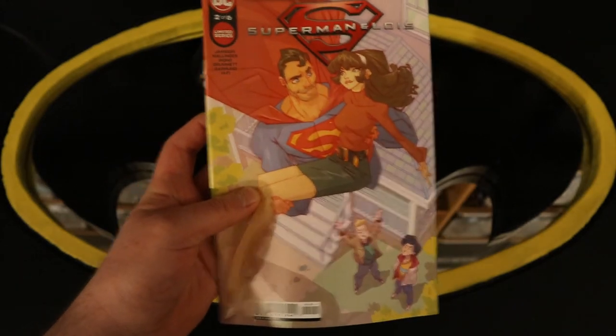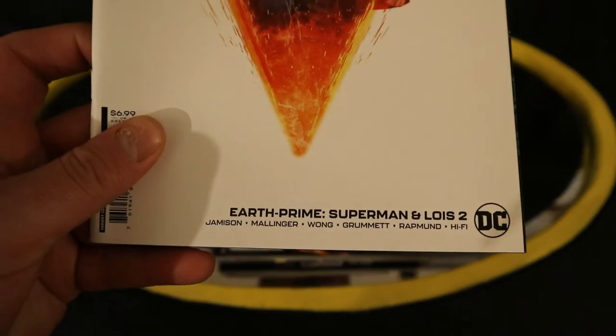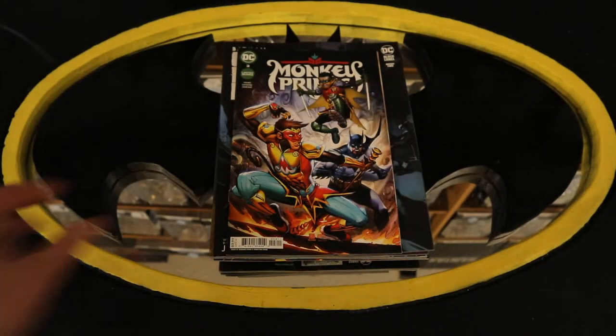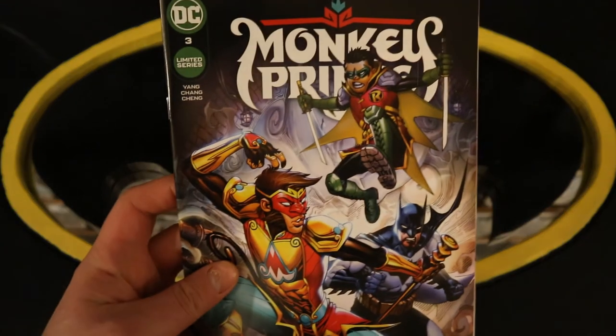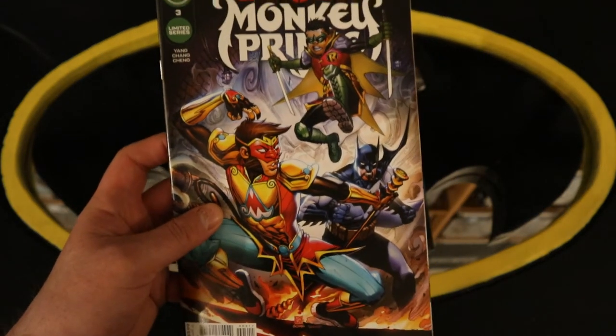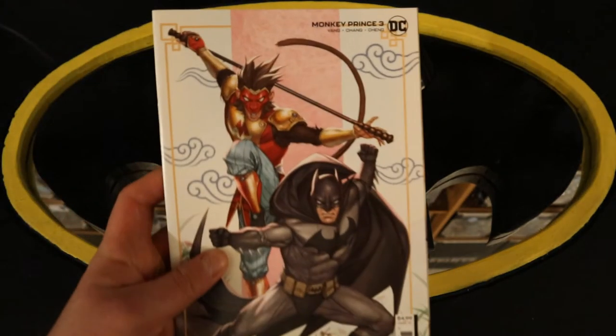Earth Prime Superman and Lois number two of six, and Earth Prime Superman and Lois number two variant cover. Monkey Prince number three — Batman, Robin, and the Monkey Prince — and Monkey Prince number three variant cover.